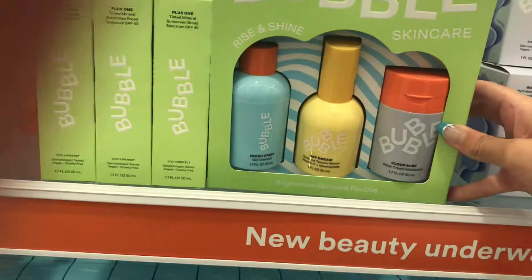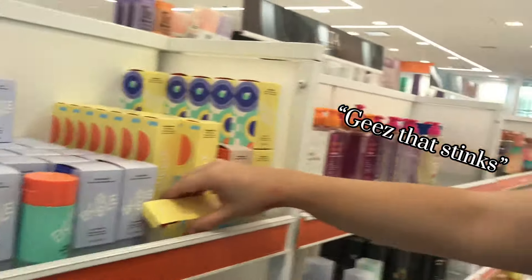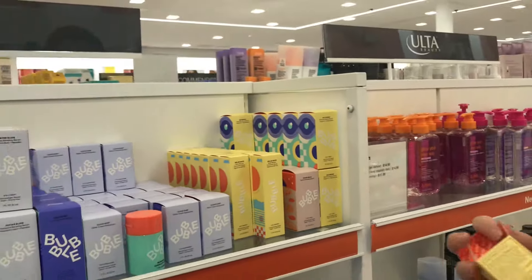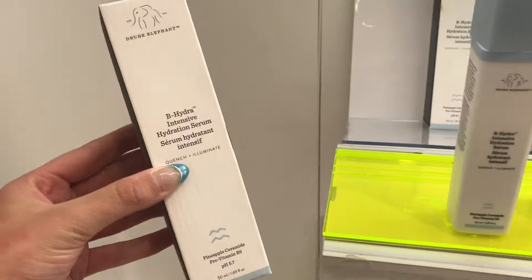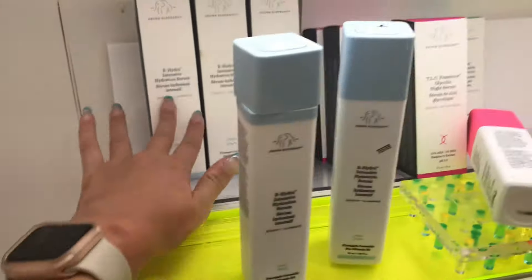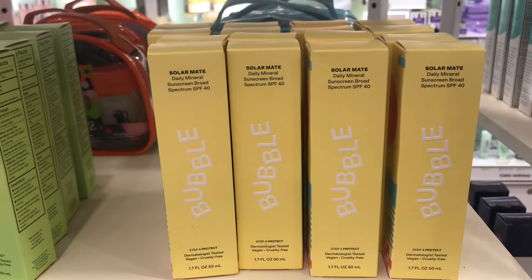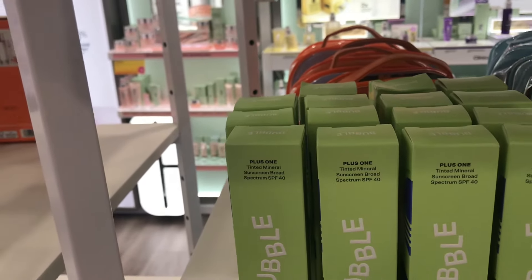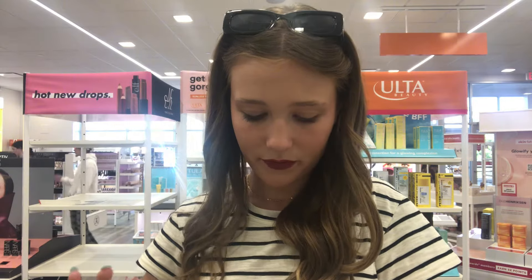There's a cute little bubble set — a cleanser, a day cream, and a closet — probably good for little kids, but the sunscreen smells awful. This is only the second time I've ever seen the Bee Hydra Intensive Serum in stock at Ulta or Sephora. The first time I bought it, and now months later I see it again. I also have the regular bubble sunscreen but I didn't know there was a tinted version — it really does have a tint and this one actually smells good.